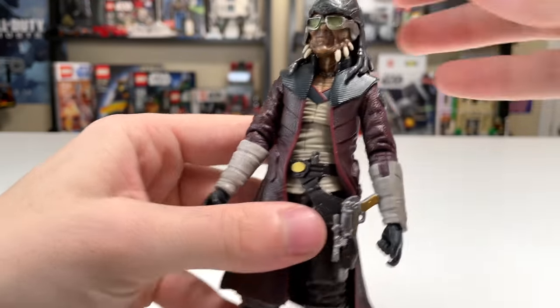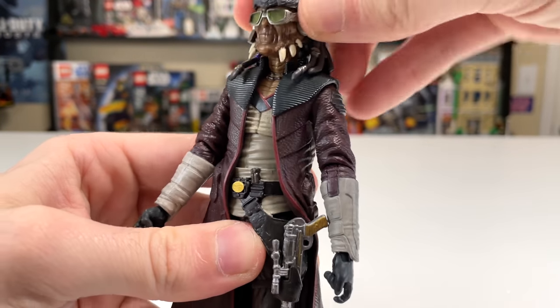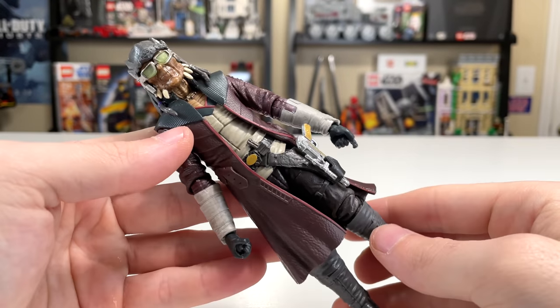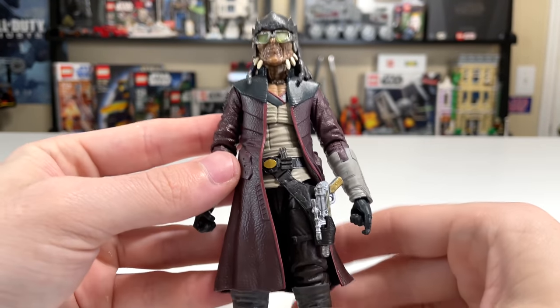Maybe the biggest downside is that from what I can tell, his head doesn't move — there's no articulation there. That may be a downside for some people, but for me, it's going to display in the box, so I don't care.